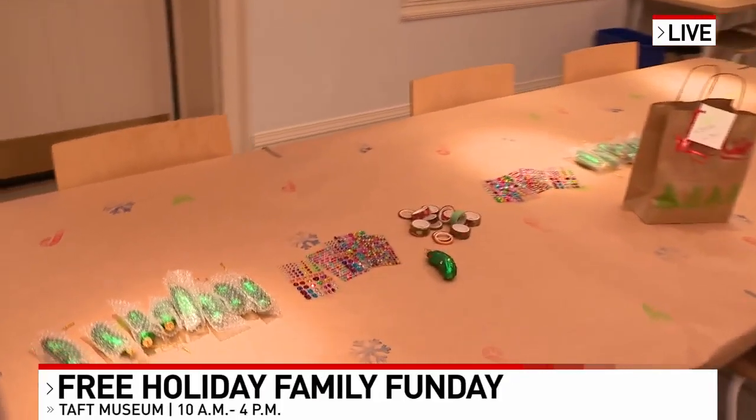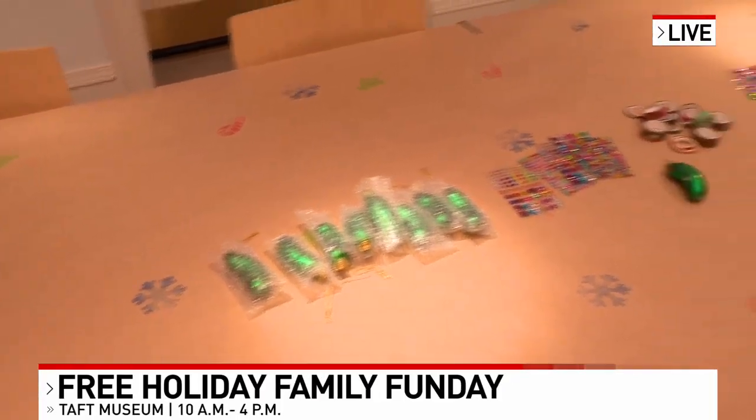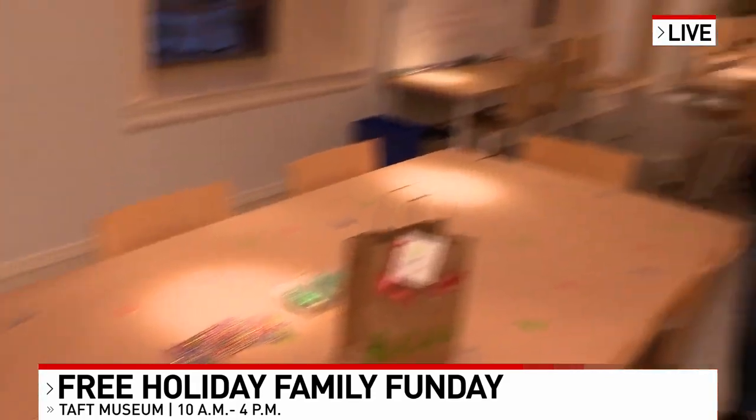Yeah, good morning, Luke. There's so many different fun things to do here, and check this out — so many fun and festive crafts going on, and this isn't just for kids. The parents can get involved, too. I'm joining again with Elise Sullivan. Thanks for being here again this morning.